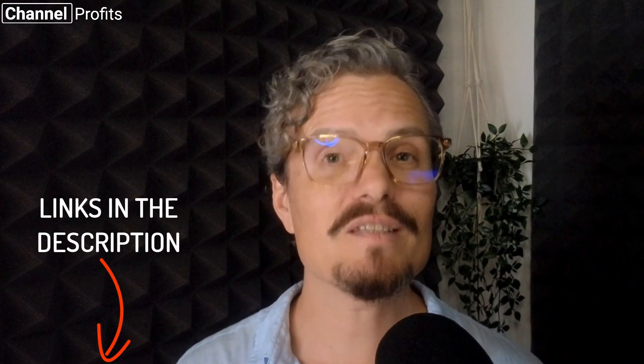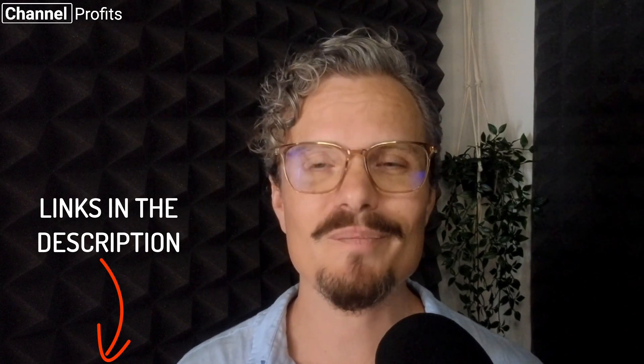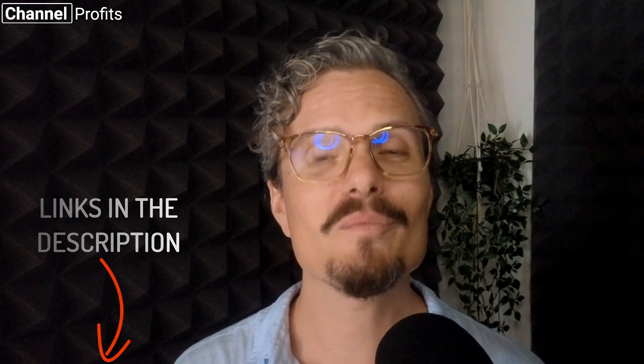So there you have it — my top three AI voice generators for 2023. If you'd like full step-by-step training on how I create faceless YouTube videos using just AI, click the link in the video description for my free AI workshop. As always, any questions just let me know in the comments below — thanks for watching and until next time.